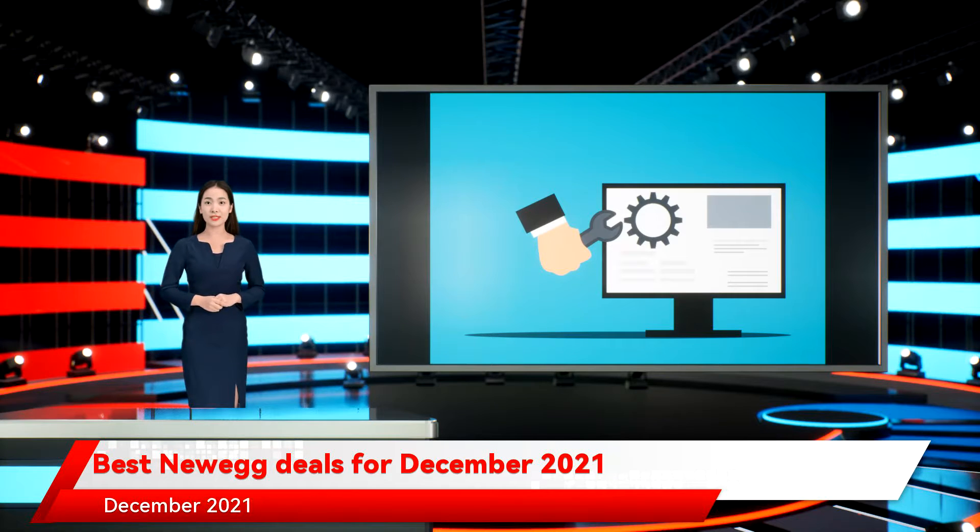Best Newegg Deals for December 2021. Newegg is a one-stop shop for computer parts and accessories. If you're looking for laptop deals or desktop computer deals, Newegg should be on your list.